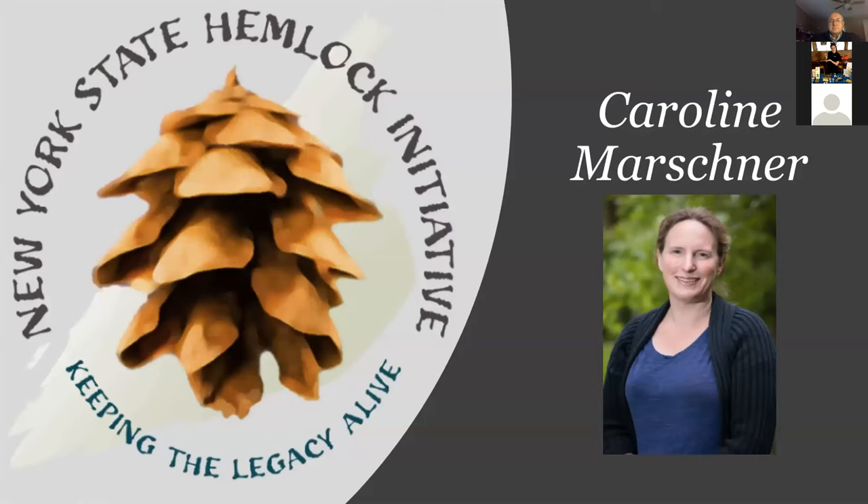I'd like to introduce Carolyn Marshner, the Invasive Species Extension Associate with the Hemlock Initiative. The Hemlock Initiative is leading a statewide effort to raise awareness of hemlock woolly adelgid and to help landowners and conservation managers prepare for and manage this invasive pest.